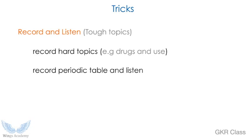Here are some tricks to help you study and memorize. One unusual but effective trick is to record and listen. Tough topics need more revision, but reading makes you tired. So record whatever you study — for example, if you study paracetamol for fever, record it and keep listening. It's a simple form of revision using only your ears, so you get less tired and can cover more topics. I strongly encourage you to record the periodic table and listen to it again and again.